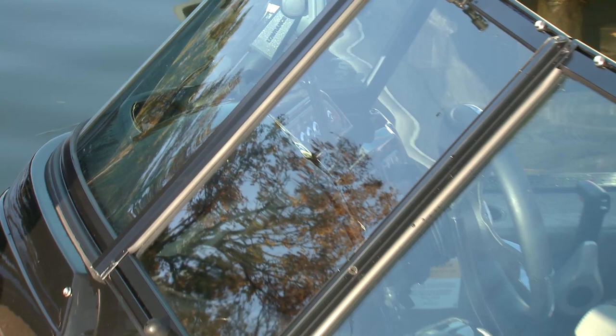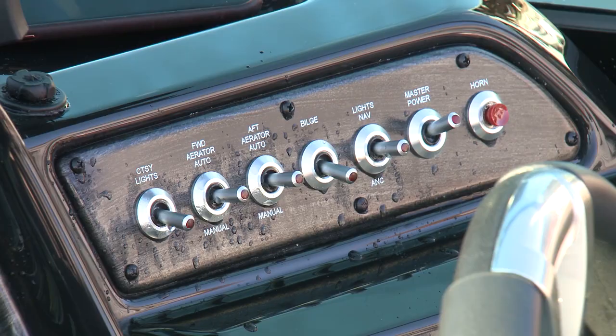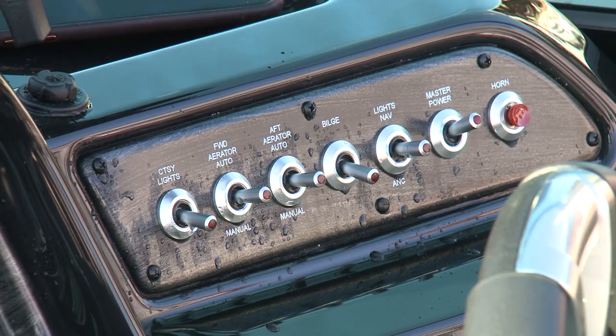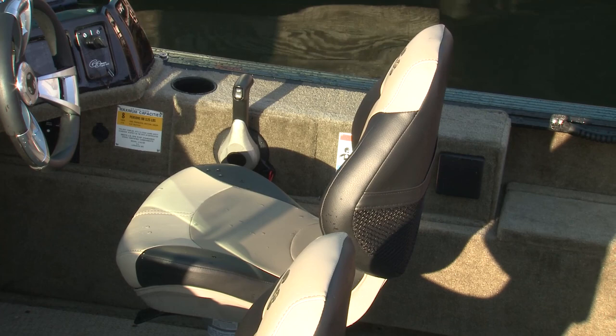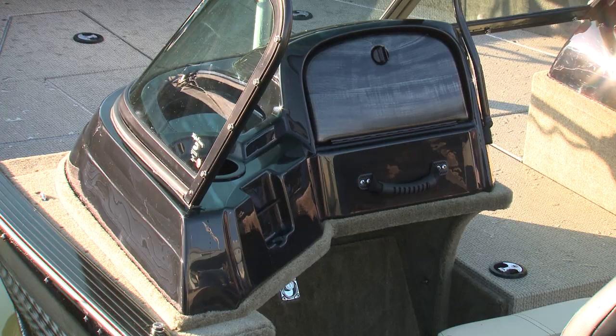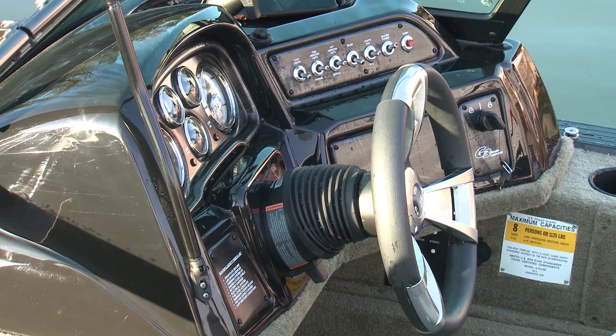A darker tint for 2019 also helps reduce glare and strain on the eyeballs. The helm feels sporty with high-quality Faria gauges and new waterproof rocker switches. I love the thick steering wheel and armrest next to the throttle, both of which provide just a little extra comfort. The passenger console has a lockable glove box and a cell phone holder with a bungee — why there isn't a similar cell phone holder at the helm remains a bit of a mystery.